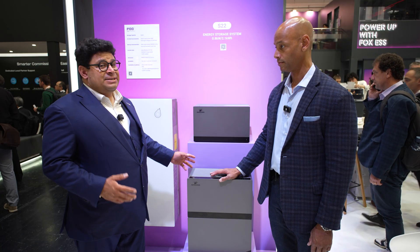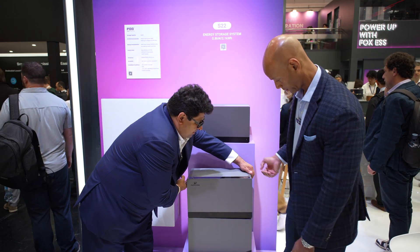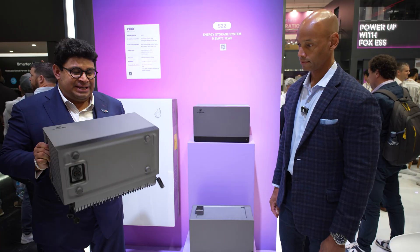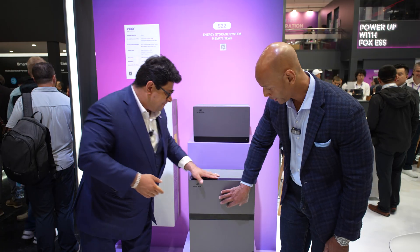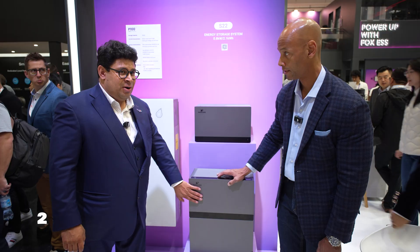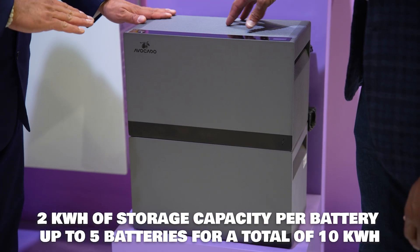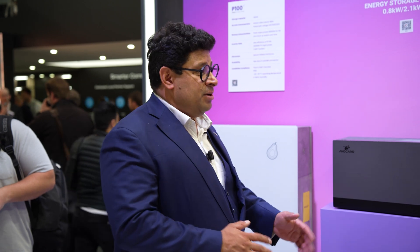What you can do with this is you can stack the systems. When you open it up, you can easily stack these systems. Each one is two kilowatt hours — one stackable unit is two kilowatt hours, and the next is also two kilowatt hours. You can stack five battery storage units, which brings you to 10 kilowatt hours of battery power.